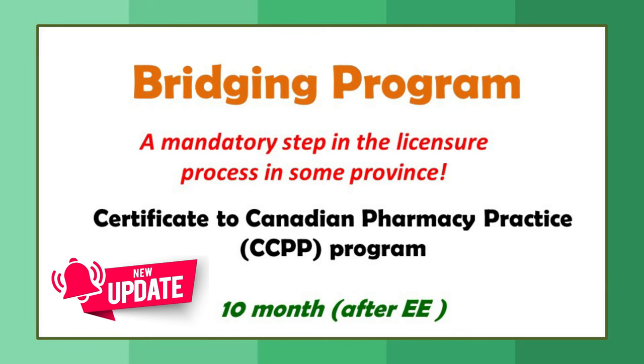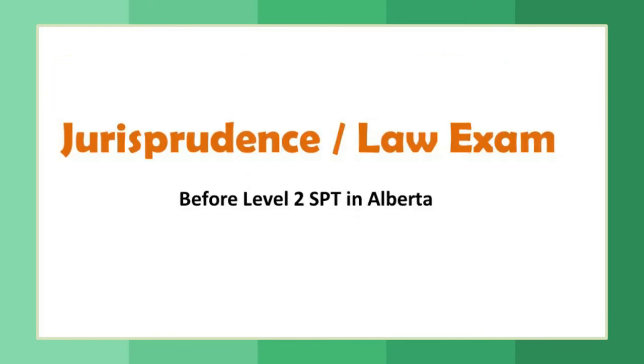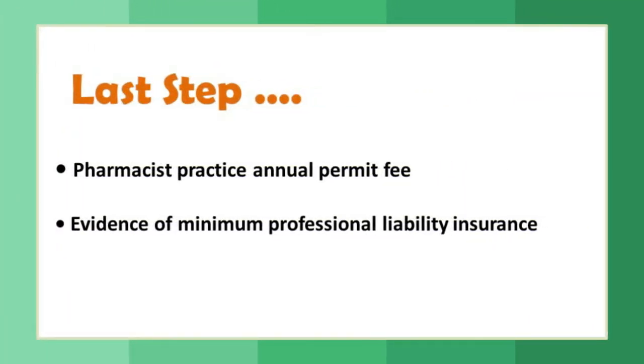After the bridging program, you will have structured practical training. Requirements differ by province — in Alberta, more than 1,000 hours of training are required. You enter as a professional pharmacist intern with three levels. You must train for a minimum of 450 hours; Level 3 requires 100 hours. Before entering Level 2, you must complete a jurisprudence or law exam. This timing varies by province — in Alberta, the law exam is required before Level 2 of practical training.